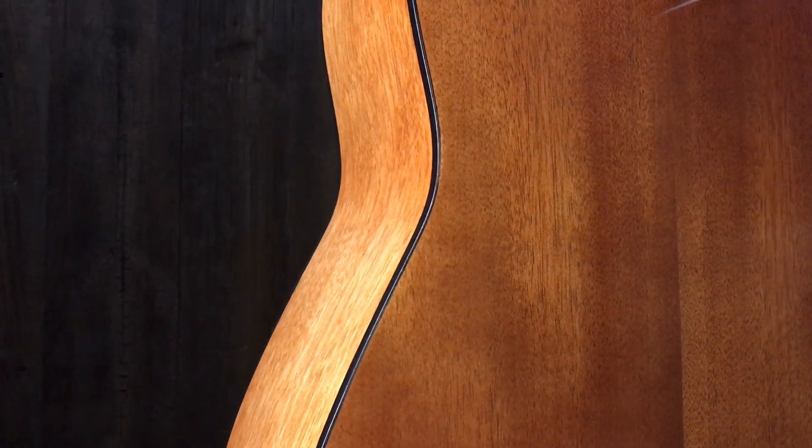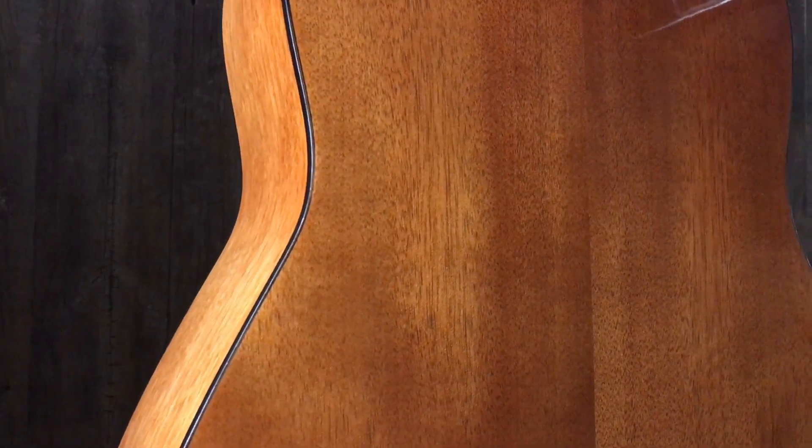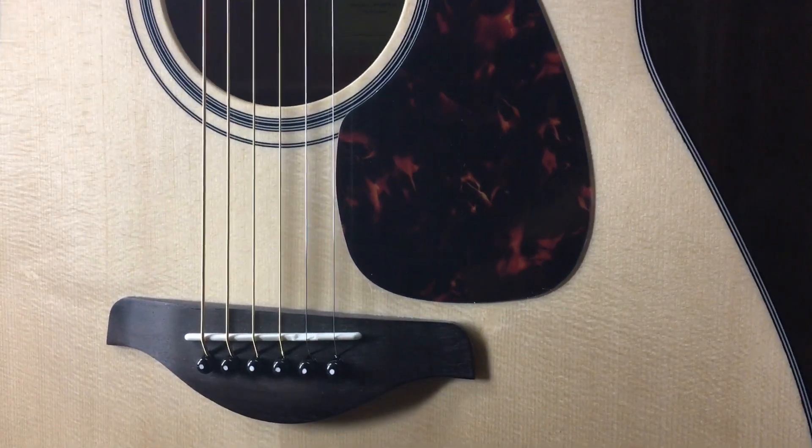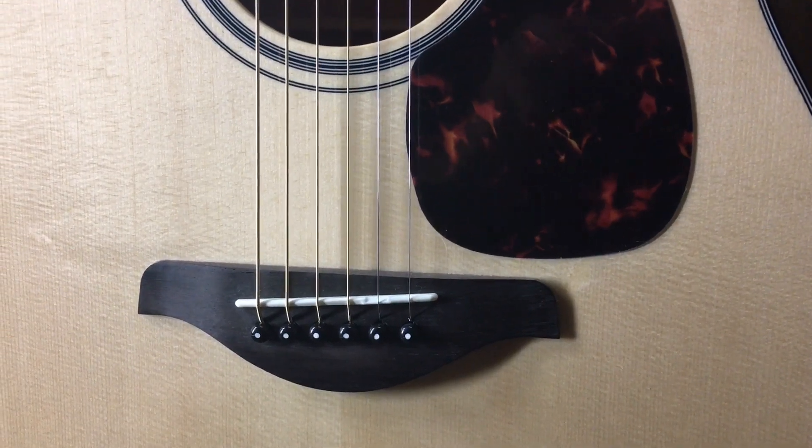The FG 800 has nato back, sides, and neck — kind of an eastern mahogany. It's more of a dreadnought shape; FG stands for folk guitar but it has a dreadnought body. Spruce top, set up perfectly — just an incredible guitar. We have them at Music Villa, so let's hear it.